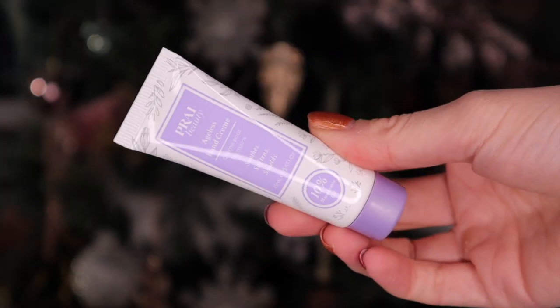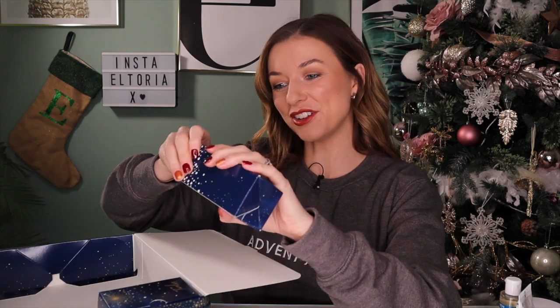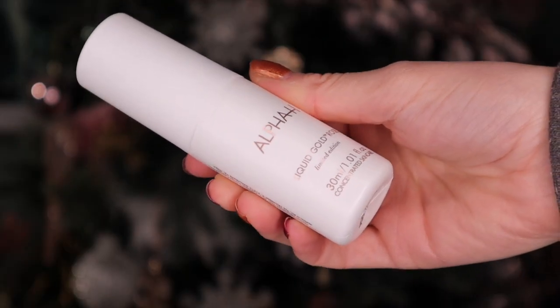Day number ten: something by the brand Prai - this is the Ageless Hand Cream with 10% macadamia oil inside so it's very hydrating for the hands. A lot of us forget about our hands but they do age as well, so it's important to keep them hydrated and looked after. Day number eleven: something by Alpha-H next - this is the Liquid Gold Rose Limited Edition. I believe it's an intensive moisturizing treatment, almost like a tonic. The instructions say to use every other evening and if you want an intense treatment, do not follow with a moisturizer or serum.